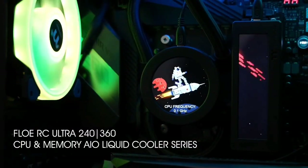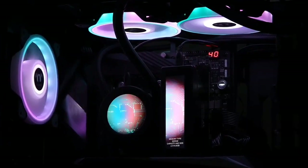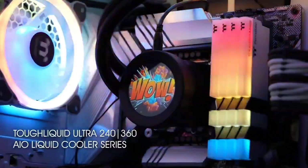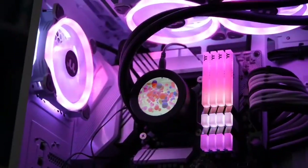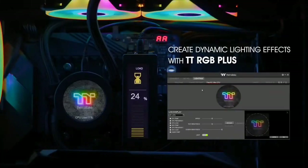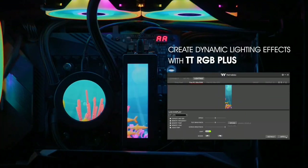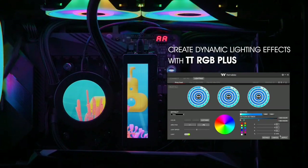By contrast, the largest model retails for $199.99, which is more than fair given the advanced cooling and excellent style. There's even iOS and Android app control for specific lighting options without having to mess with any separate remotes. An LGA 1700 kit is available too.